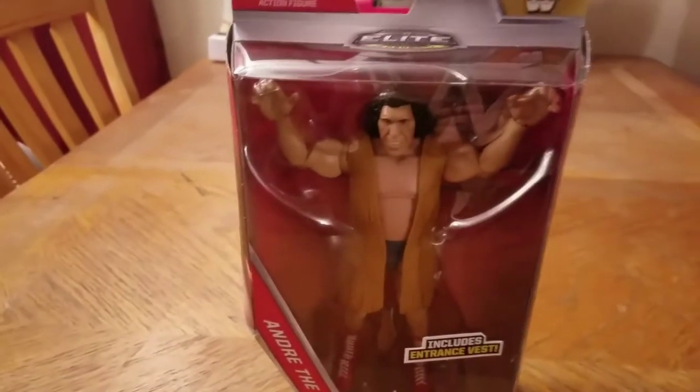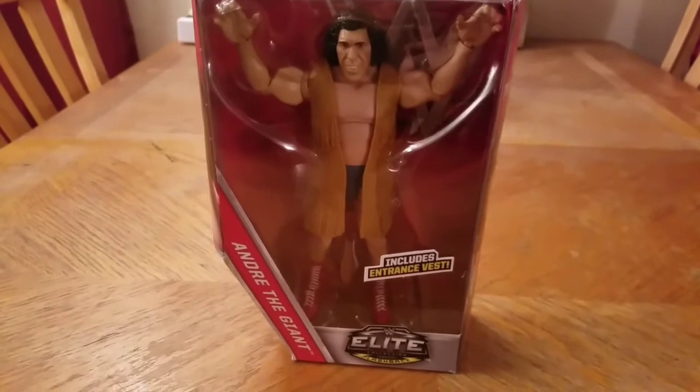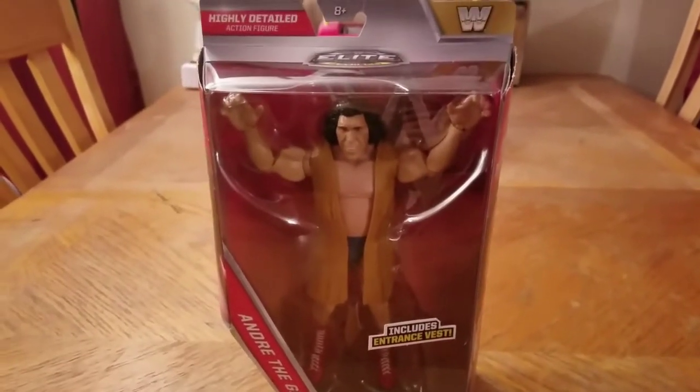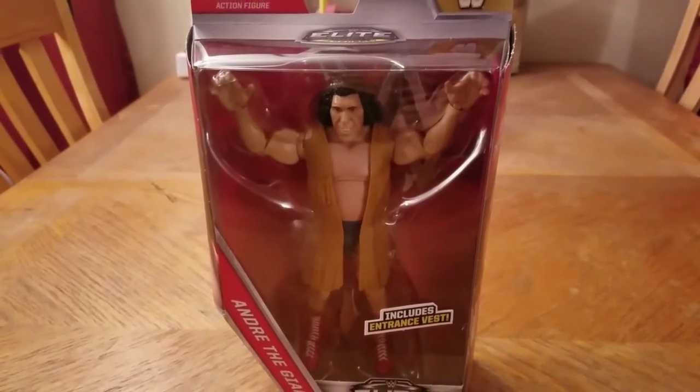This is the first one in the collection as I'm getting back into collecting, and the question is: do you open them or do you keep them in the package? Maybe some of them I'll keep in the package, but this one — by God — Andre needs to get out. Let's let him breathe.